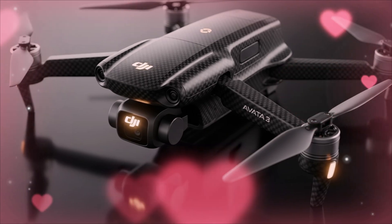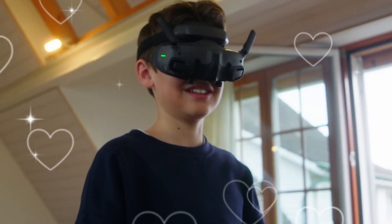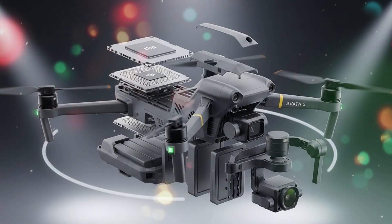Will the AVIDA 3 break the mold of its predecessor and deliver a genuine leap forward, or will it merely iterate on features we've seen already? To answer that, we first need to understand where DJI stands today in the immersive FPV space and how the AVIDA lineup has evolved so far.